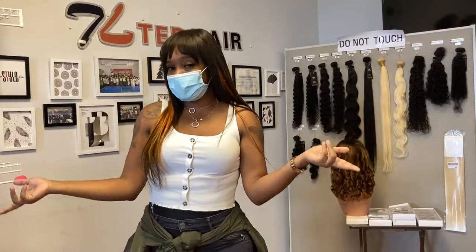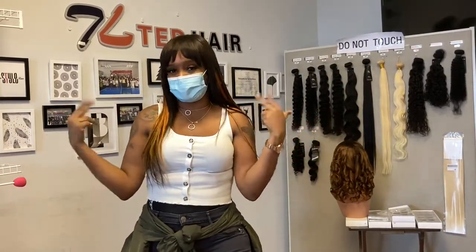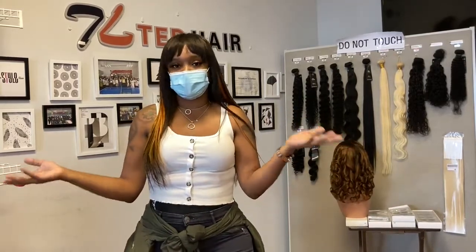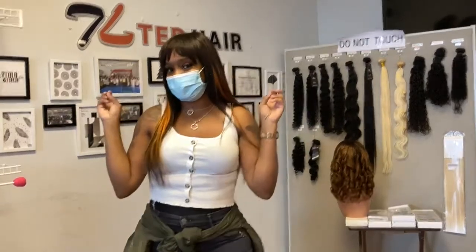I enjoy coming to Tess. The customer service is great. If I need something in advance, I text one of the agents and they'll get back with me with anything I basically need, and they're pretty much stocked all the time when I come here. You guys, shop with Tess Hair.